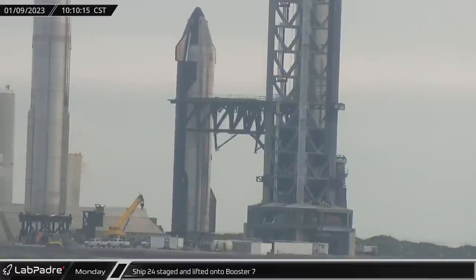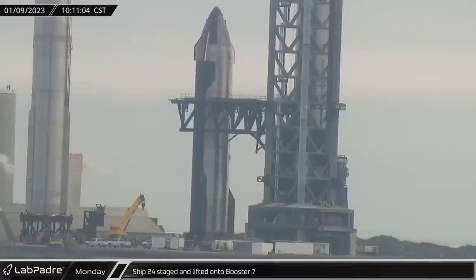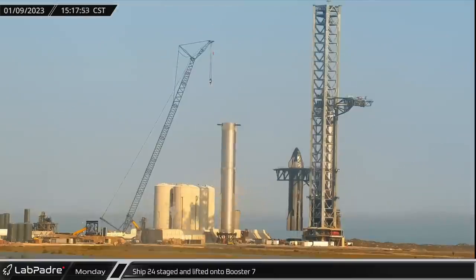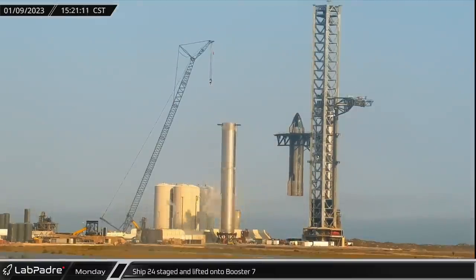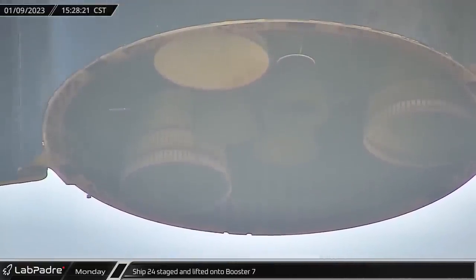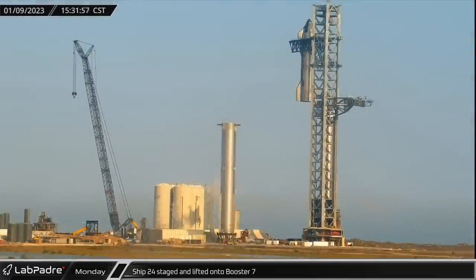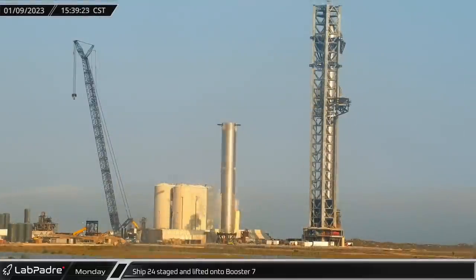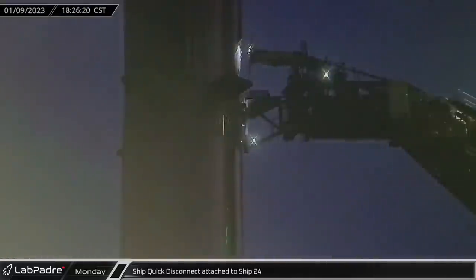Ship 24 was then rolled forward and parked between the awaiting chopsticks, which raised and closed to lock into the lifting points. By mid-afternoon, Mechazilla lifted Ship 24 into the air once again. The ship was swung into position above the booster, followed by the QD arm rotating back into position and the ship being placed onto the booster. The ship will have to be unstacked at least one more time to remove the lifting hooks and finish the heat shield. That evening, the ship quick disconnect panel on the QD arm was extended and connected to Ship 24.